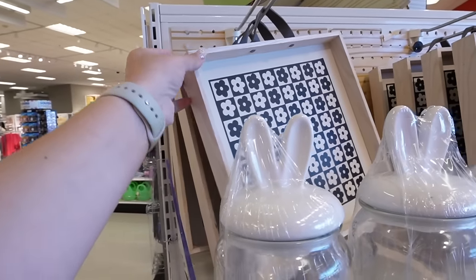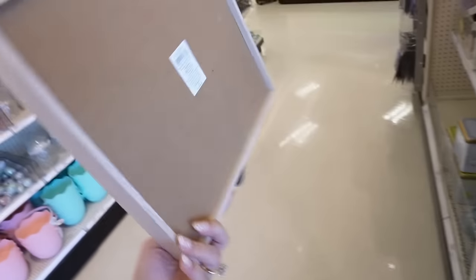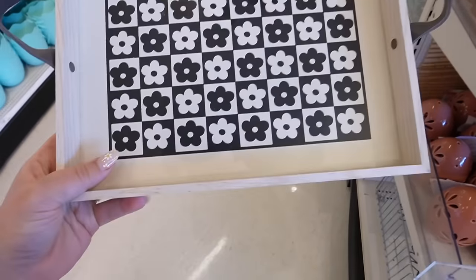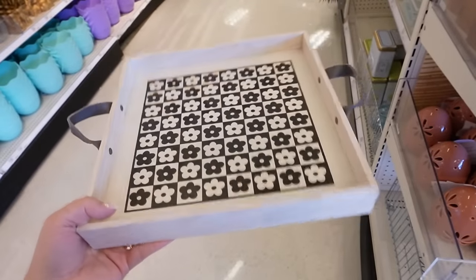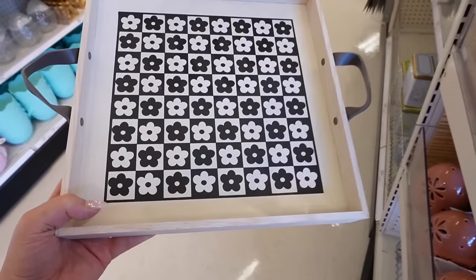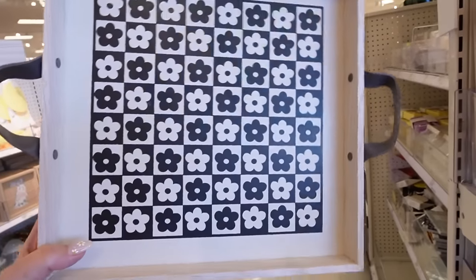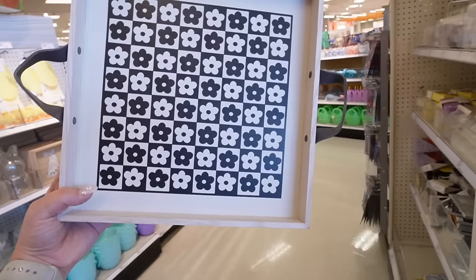This is so cute. It says wall tile floral, but it kind of looks like a tray — on the back it says square wooden tray. It's like a checkered pattern with little daisies, and it has a grayish brown leather handle on both sides. This is adorable, and it's $5. It reminds me so much of the little imperfect daisy flowers. Give me some ideas in the comments of what I could do with this.